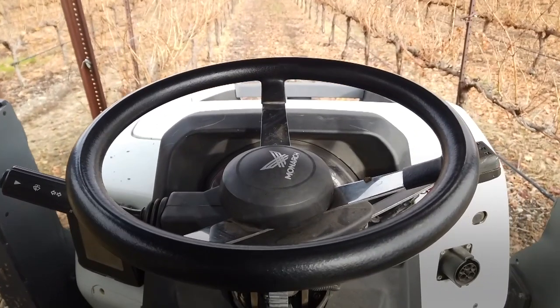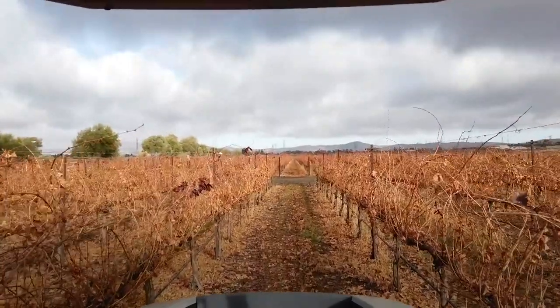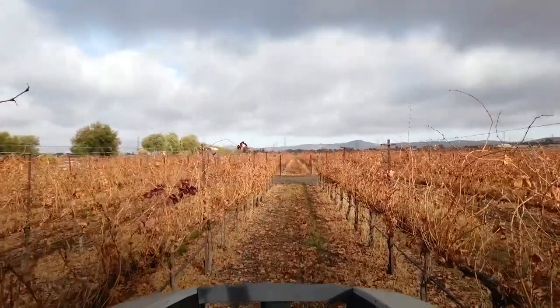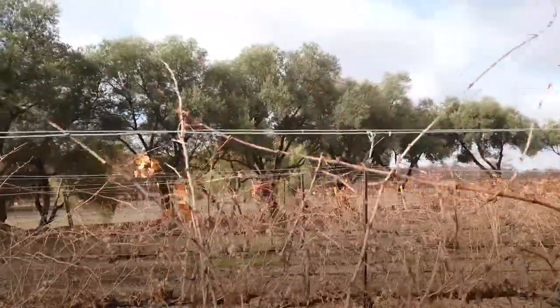It's smart too. Using eight onboard cameras and sensors to monitor a 360-degree view of its surroundings, the tractor is able to collect up to 240 gigabytes of data in a day.